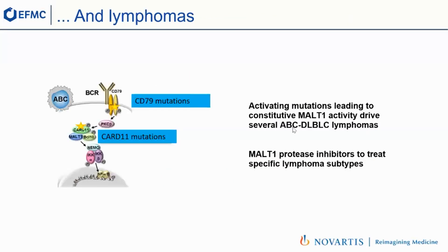We were also interested in MALT1 in the context of cancer, because in a subset of lymphomas there are activating mutations upstream of MALT1 which lead to constitutive activation of the protease. So the hypothesis was: if we could inhibit the protease activity, we could actually treat these lymphoma subsets.